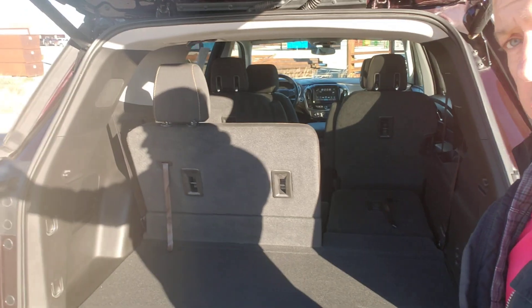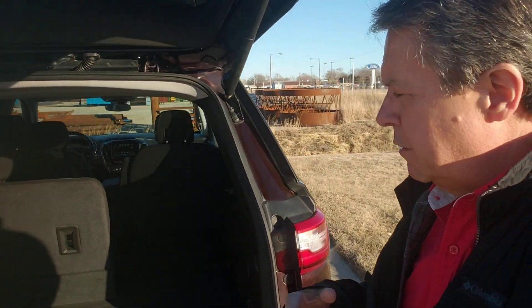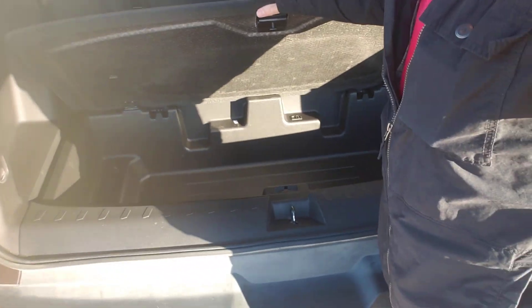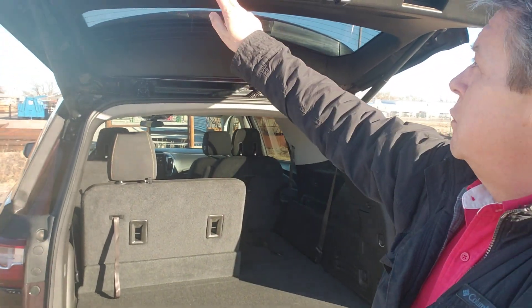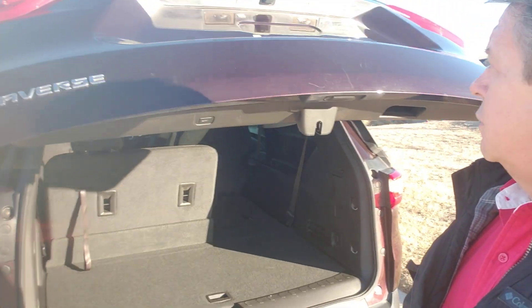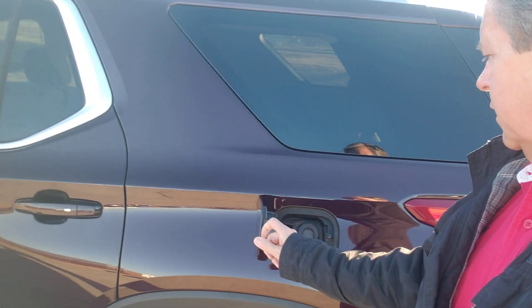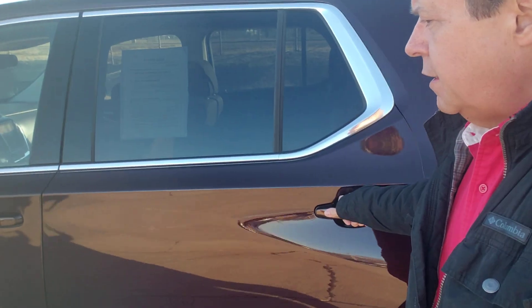Push that down and forward — there you go, folks. Lays nice and flat. Those two captain's chairs will lay flat as well. You have another nice hidey hole here — lots of room down there for goodies, a Subway party platter, whatever you'd like. There's your lens for your backup camera. Nice little thing here — you pop it open to fuel up. Brand new tires on it, I believe.